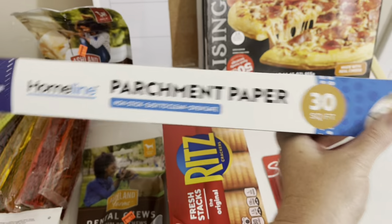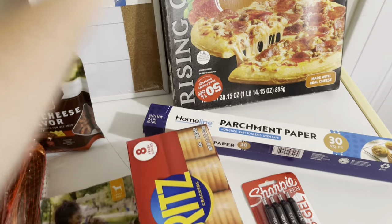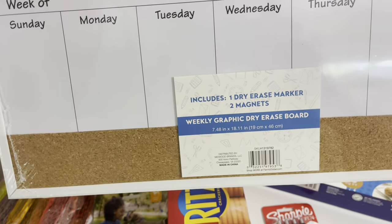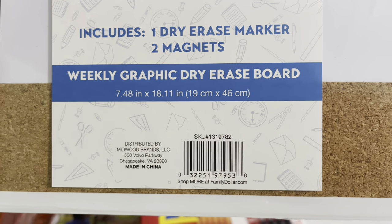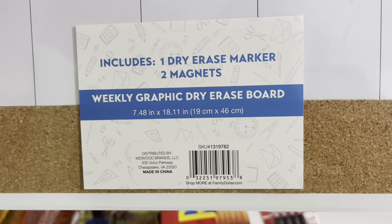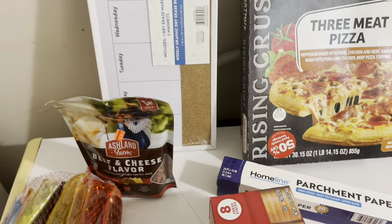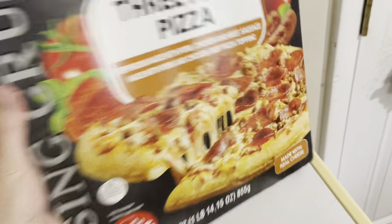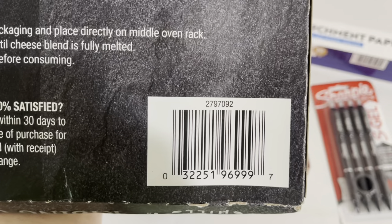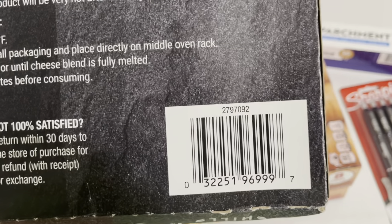Then parchment paper — I needed that, it was not on sale, it was $3 and something, but I had to have it so I went ahead and picked it up. And then I got this cute little week-of sign that has Sunday through Saturday. I thought this would be awesome to use for either meal planning or some kind of planning. I definitely wanted to pick that up for $1.47. And then, of course, we have the three meat pizzas. I'm going to show you the UPCs on these real quick and get these in the freezer. Here is the UPC.